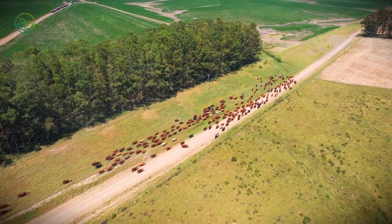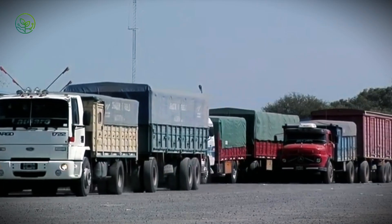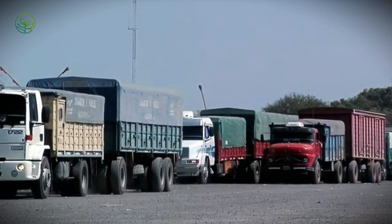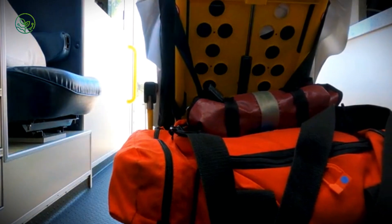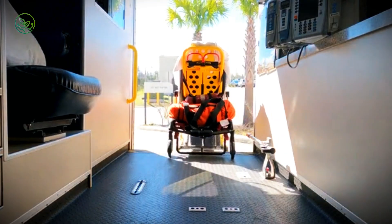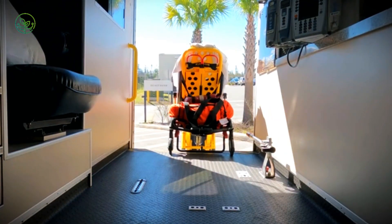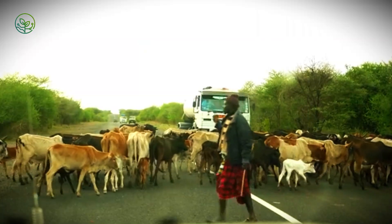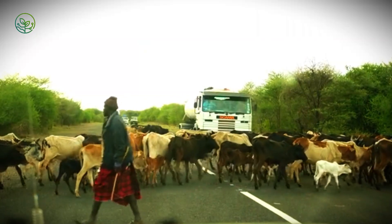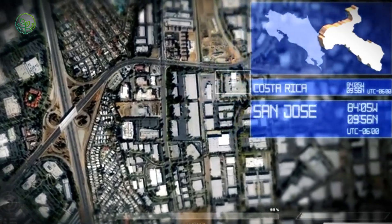Zebu cattle often travel over 1,000 kilometers by truck to reach coastal ports. Vehicles are ventilated and fitted with non-slip floors, with stops every 12 hours for water. Handlers monitor stress and spacing during transit. In East Africa, herders may accompany convoys to manage animal behavior. Delays at borders pose risks, so routes are planned around rest points, traffic, and temperature. The journey is long, but carefully managed at each stage.